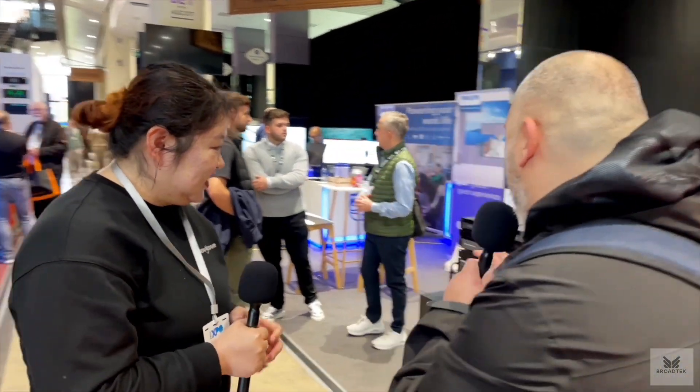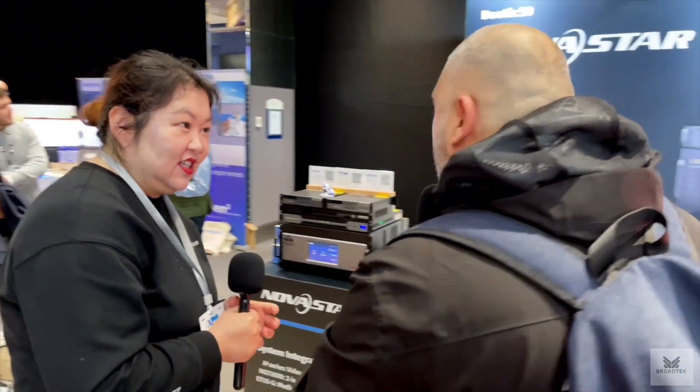I'm here with Ruby from Novastar. Ruby, tell me about your product line, because you're so known for your processing, especially your video processors and stuff like that, but you've got a whole array of different products here. Can you run me through some of that?